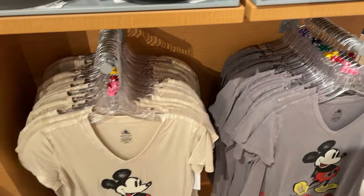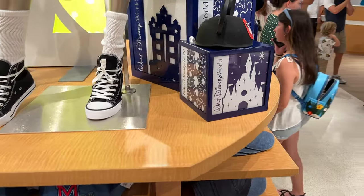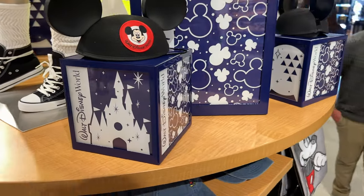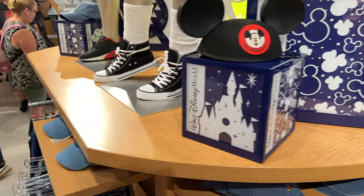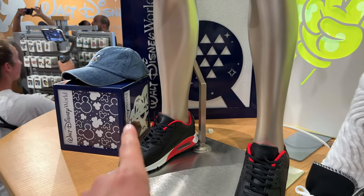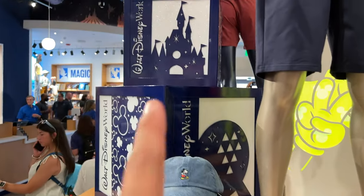T-shirts, even more t-shirts. We've got some hats, more apparel. I like these little boxes that they have — we've got Tower of Terror on one of them. We've got Spaceship Earth, Tree of Life, Cinderella Castle.